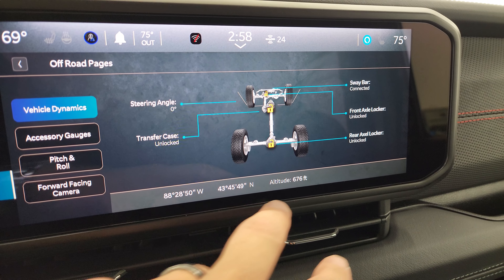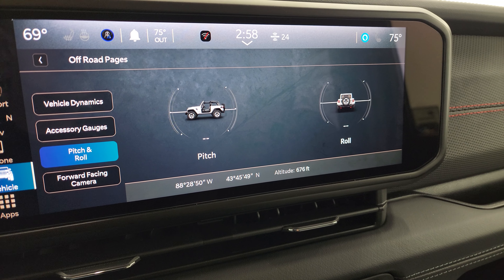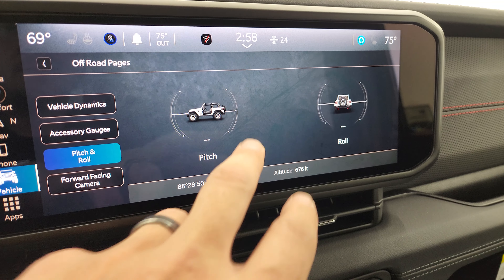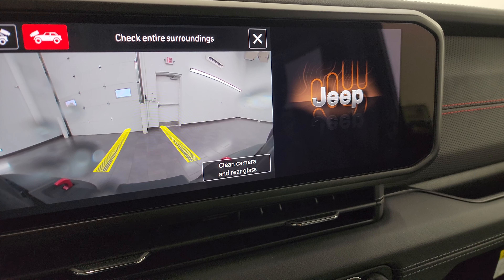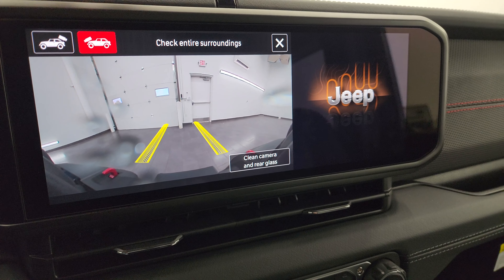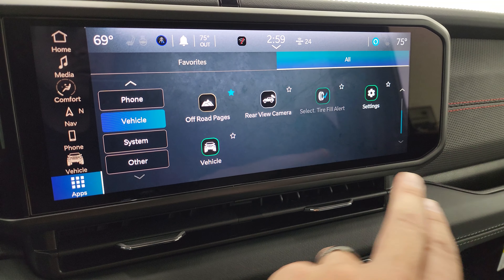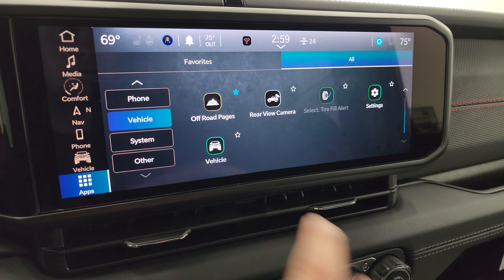You get a Wrangler and Gladiator logo back-to-back — that is a new piece on there for 2024. The dash trim is different as well, kind of a rubber material. Auto headlamps, power locks, power mirrors, tilt telescopic steering wheel. Hop inside and check out this 12.3-inch radio. You get the Rubicon animation on the 7-inch LCD display. Nothing's changed on the instrument cluster — you still get the digital speedometer and everything on there.